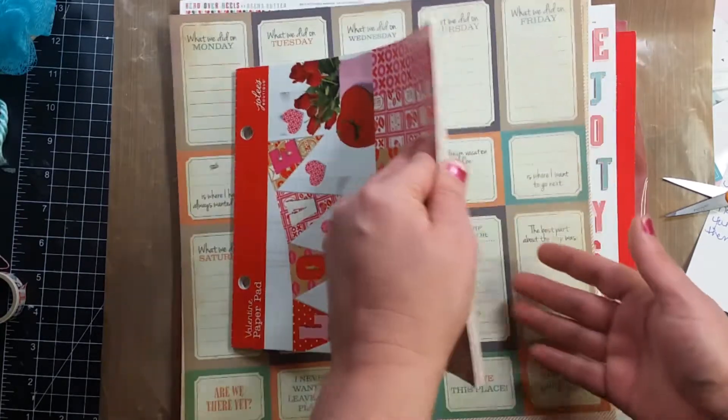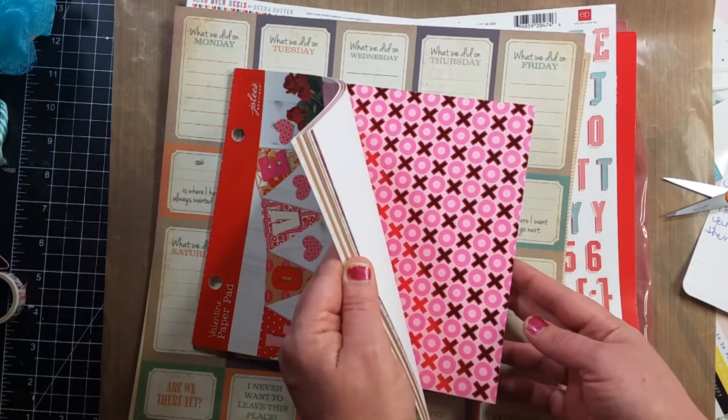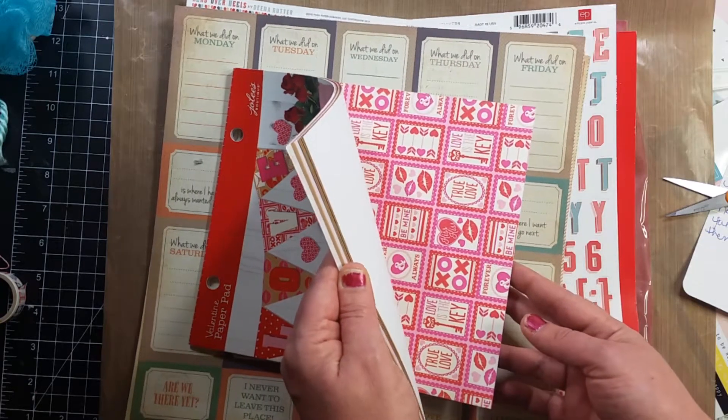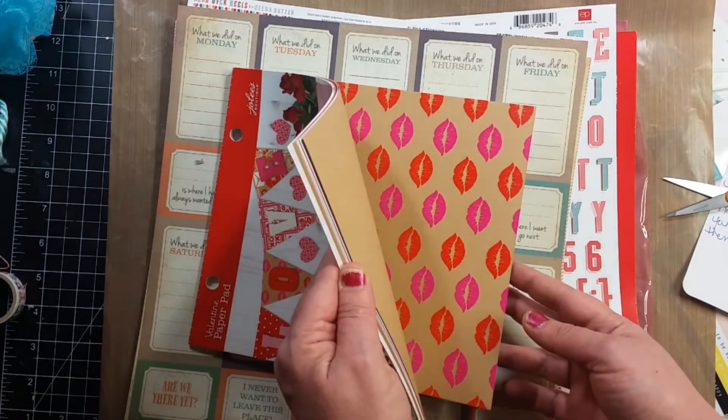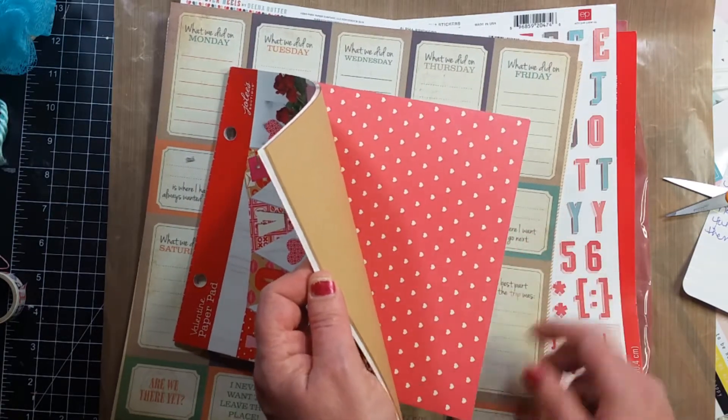This Jolie's paper pad for Valentine's Day — isn't that cute? This is going to be so much fun. I like that a lot.